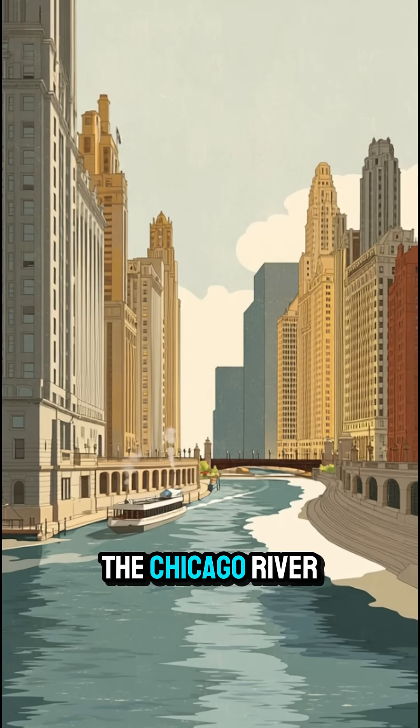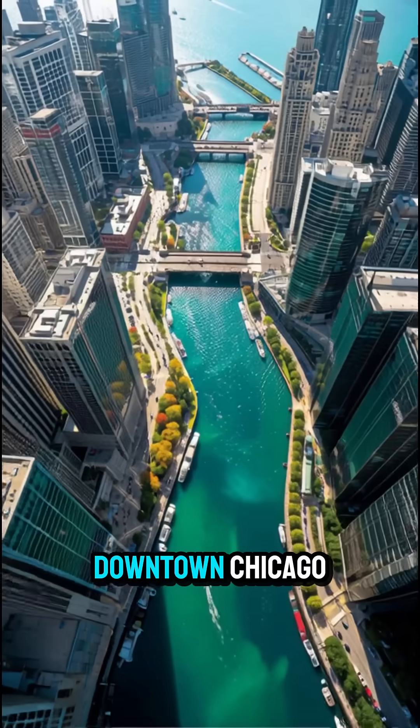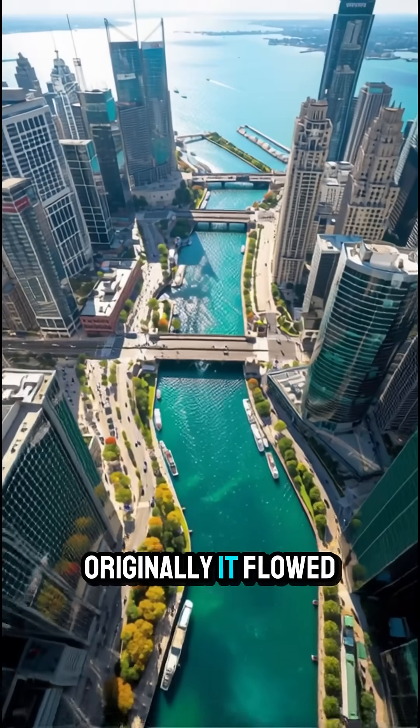Meet the Chicago River, the famous waterway that cuts through downtown Chicago. Originally, it flowed into Lake Michigan, just like a normal river would.